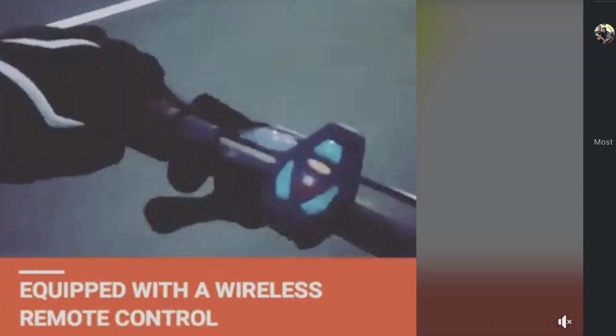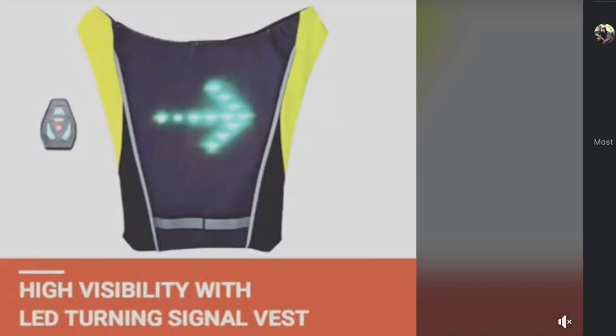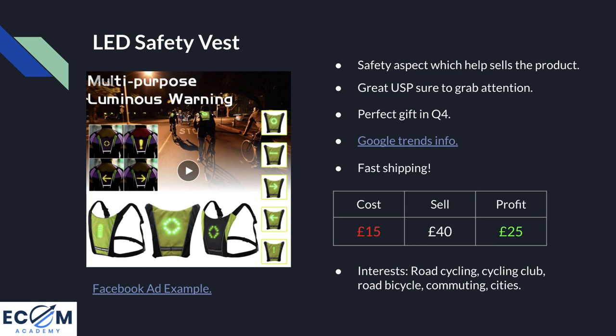The vest has a little remote on the handlebars; you select the signal and it illustrates to people behind you what you're intending to do, helping keep everyone safe. The cost is £15 — really cheap for a product that could literally save somebody's life. I recommend a selling price of around £40, keeping it in a gift price range, which leaves a profit margin of £25 per sale. Facebook interests I'd recommend as a starting point: road cycling, cycling club, road bicycle, commuting, and cities. You might even be able to target people who work with Deliveroo and Just Eat as a split test.